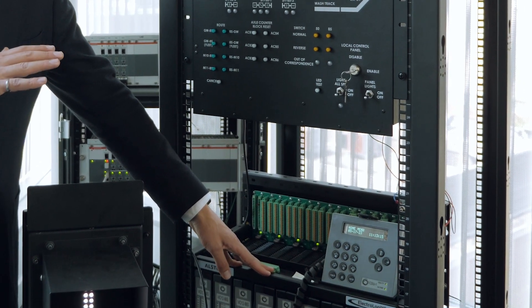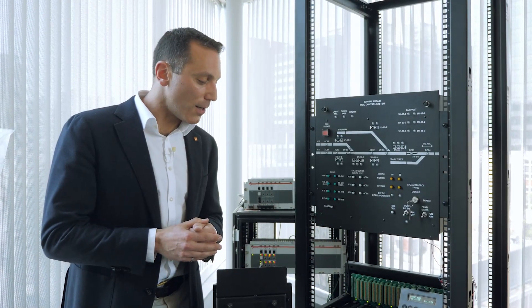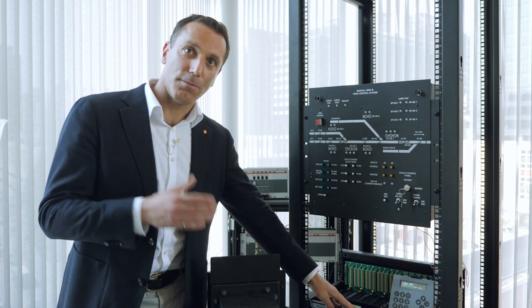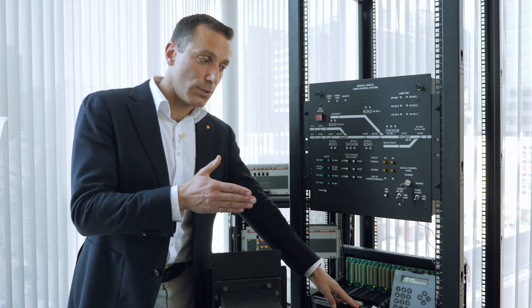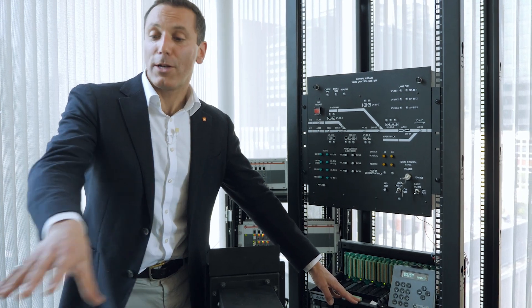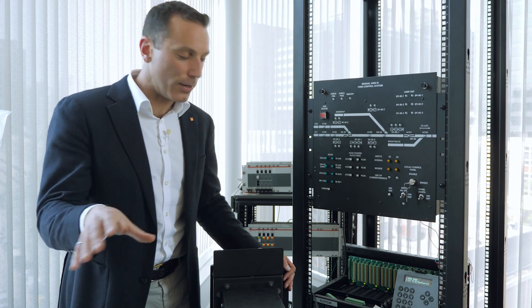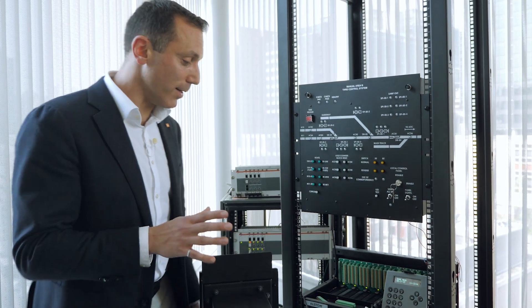Where it isn't widespread is in the transit world. What the team are doing is bringing designs that are tried and tested in freight and bringing them into transit. The primary application is the manual operation, and we're driving that level of safety and efficiency by bringing in these control systems that are proven, tried and tested.